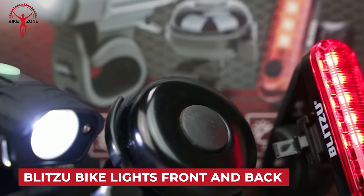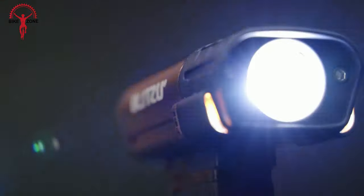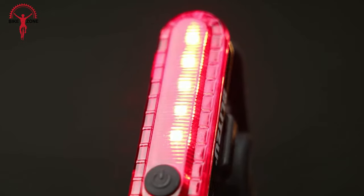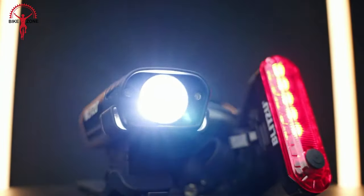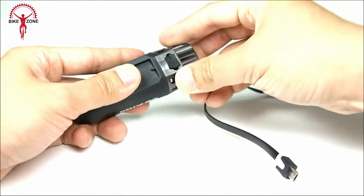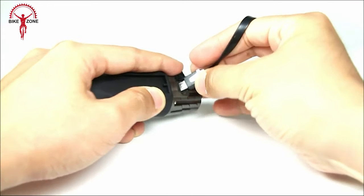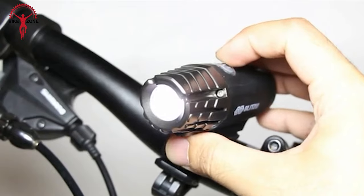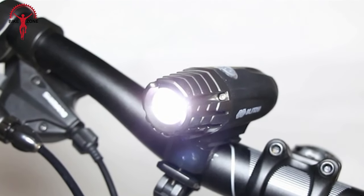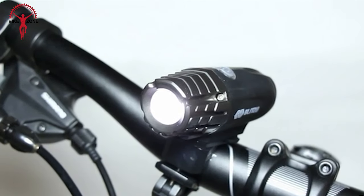When it comes to ensuring visibility and safety during night rides, the Blitzu bike lights and reflectors offer a reliable solution. Blitzu provides super-bright headlights for both front and rear, enhancing visibility on dark roads. The kit includes bike reflectors for the front and rear, contributing to enhanced visibility and safety. The lights are USB rechargeable with a quick charging feature, and the long battery life ensures extended usage, taking less than two hours to fully charge from any device with a USB port. The front lamp is adjustable, allowing riders to customize the beam for optimal visibility.